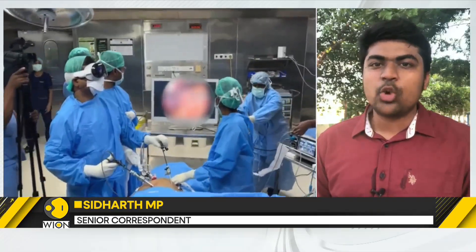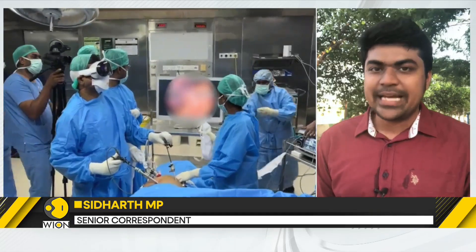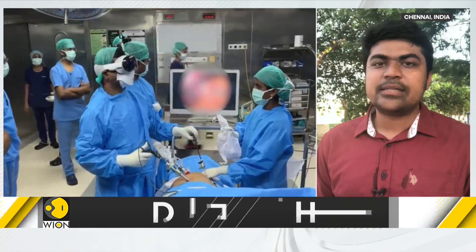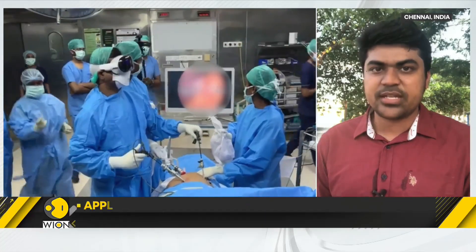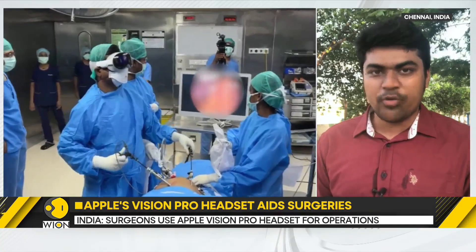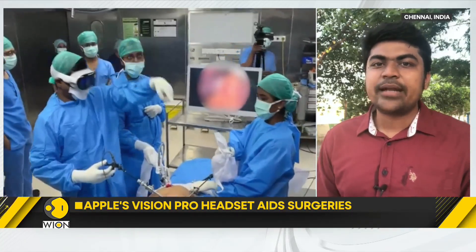When performing a keyhole surgery, two surgeons and a couple of attenders helping them are all required to constantly view a TV-sized monitor that gives them real-time video from a camera inserted into the patient's body. But there are many disadvantages to this approach. Firstly, the TV is never large enough for five people to view in great detail. Second, when all of them are viewing the TV from multiple angles, there are reflections from the lights in the operation theater. Finally, there's also a lot of fatigue from viewing a single screen for multiple hours without moving too much — which is where the mixed reality headset comes into play.